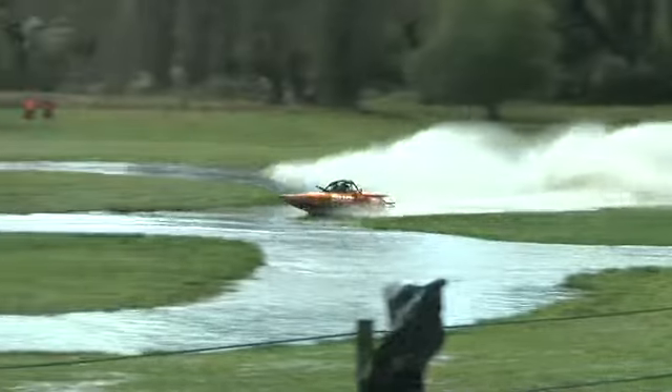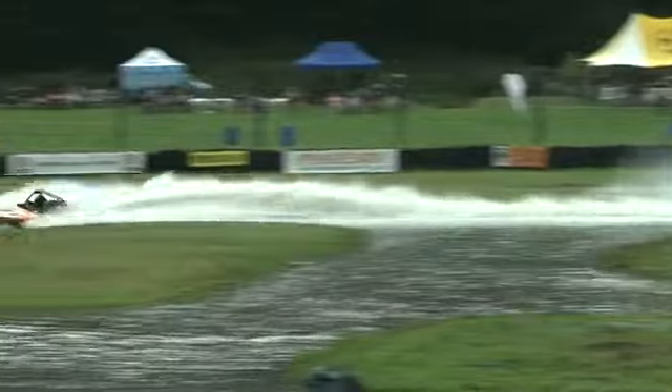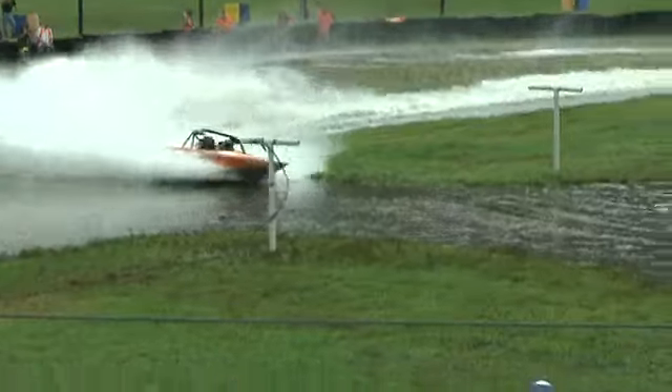He bogged it down coming out of the hairpin — he did that during qualifying one as well. He'll have to sort that one out, as it'll cost him plenty of time each and every time he gets that bog down.